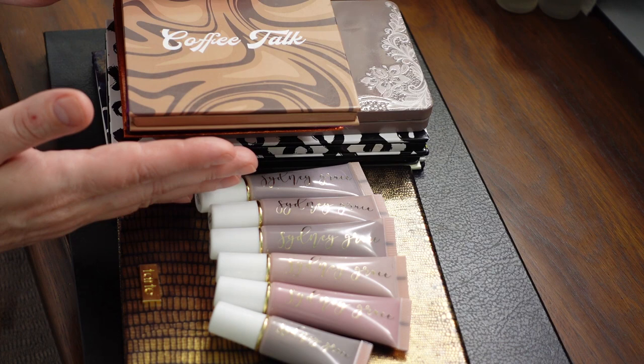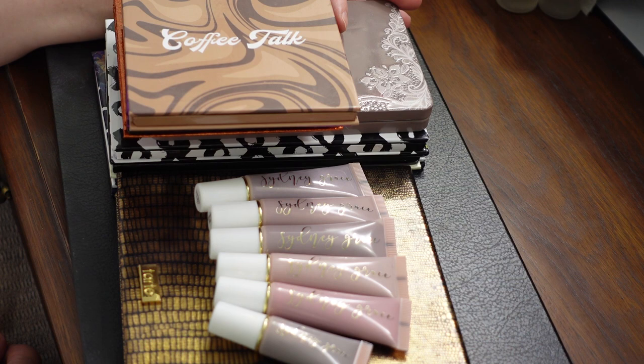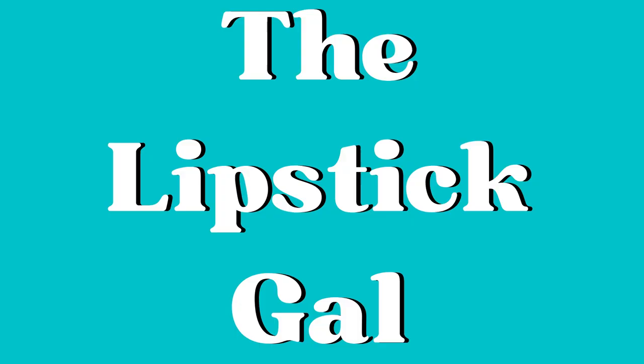Hi, it's LipstickL. Thanks so much for watching today. I wanted to take the time to show you all of my Sydney Grace goodness. I'm going to be swatching the products that are still available for purchase on their website. It took me a while to figure out which shadows are still available. Some have been discontinued, but I'll swatch everything available for the upcoming Christmas in July sale, happening July 25 through August 1st.